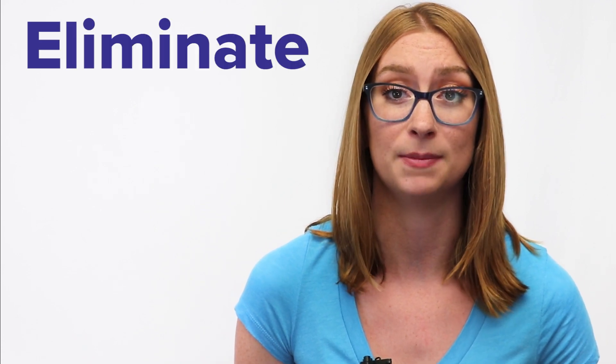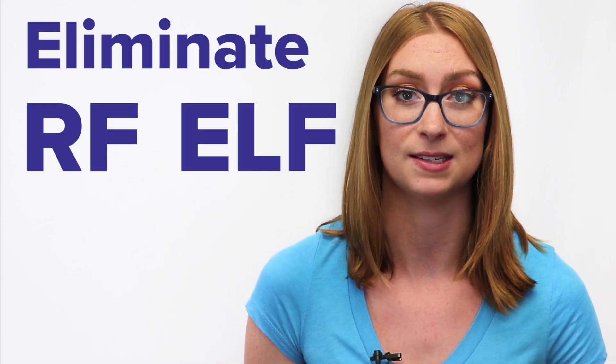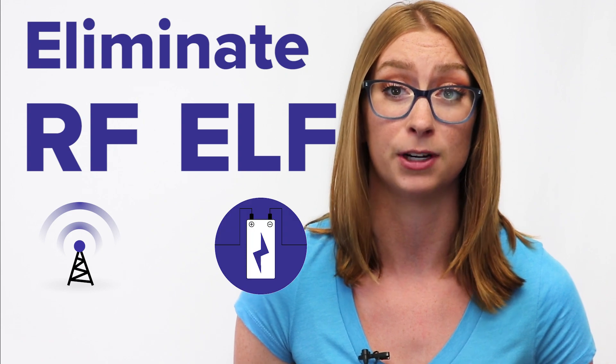First, turn off and unplug electronic devices when you're not using them to eliminate both forms of EMF frequencies: radio and extremely low frequency signals.